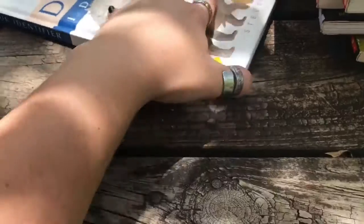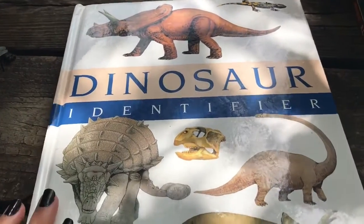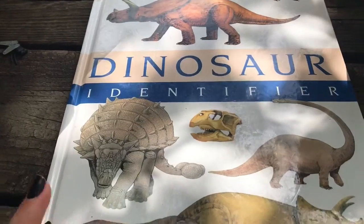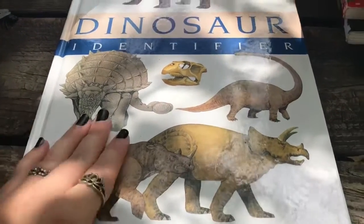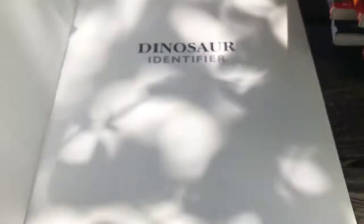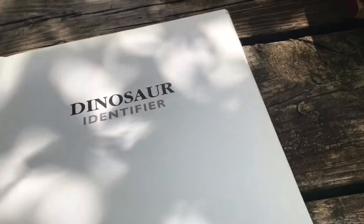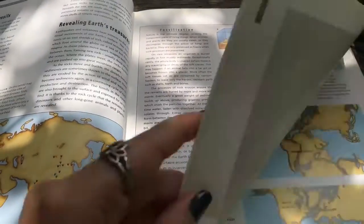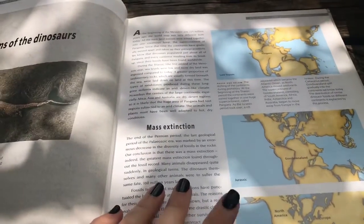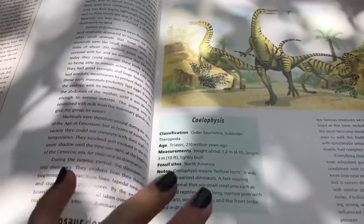The last item was this dinosaur book — it was actually the first book I found when we were looking through. Dinosaur Identifier is the name of this one. I thought this one would be a good addition to our homeschool collection of books.